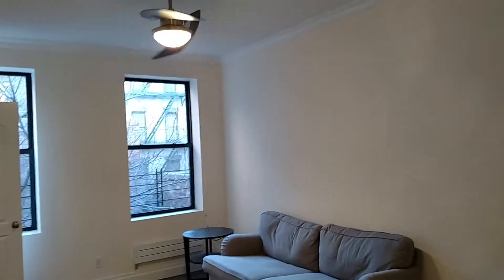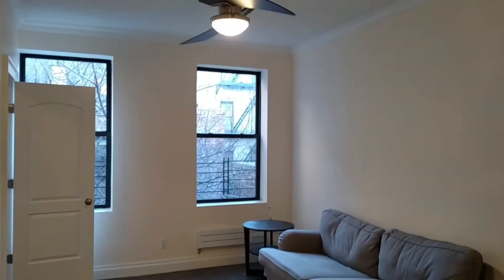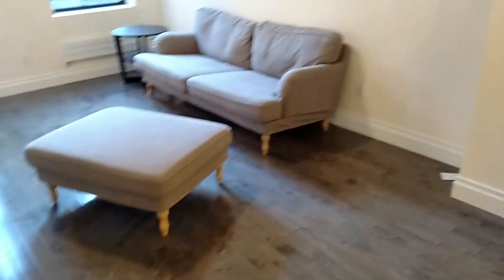Hi, this is Michael Chabut from Bond New York. We have a beautiful condo-like one-bedroom in Chelsea in the 20s and 8th for $32.50. This is a walk-up building. It is a townhouse, but it's just a couple of flights and it's a beautiful apartment.